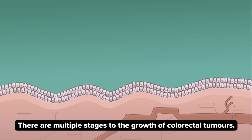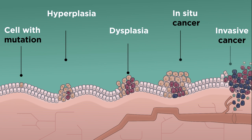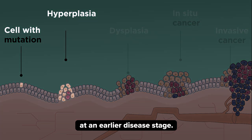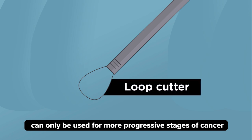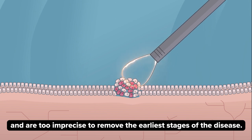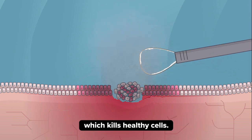There are multiple stages to the growth of colorectal tumours. Due to modern screening methods, colorectal cancers are more likely to be detected at an earlier disease stage. Unfortunately, current techniques for surgery can only be used for more progressive stages of cancer, and are too imprecise to remove the earliest stages of the disease. They can cause thermal damage to surrounding tissue, which kills healthy cells.